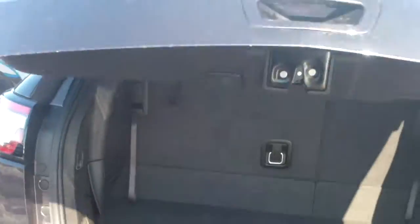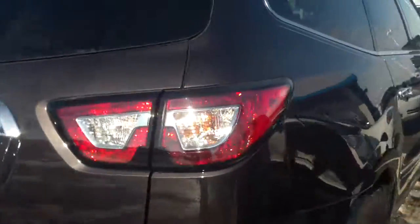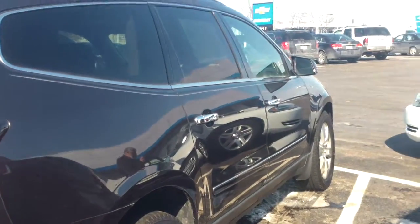For the tailgate, you have the option of using the button right there, or you can use the key fob, which also has the button to open and close the rear power lift gate.